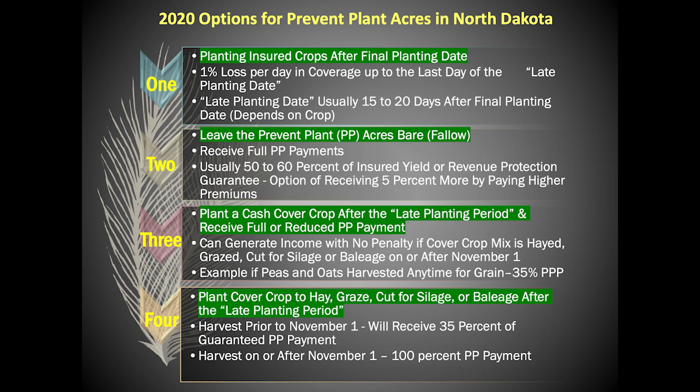Option three: plant a cover crop after the late planting period and receive full or reduced prevent plant payment. A grower can generate extra income with no penalty if cover crop mixes are hayed, baled, cut for silage, or balage on or after November 1st. Having crops mature and dry down in this scenario could be a challenge for northeast North Dakota growers. A possible example would be replanting leftover peas or barley after the late planting period. If the cover crop is harvested for grain at any time, the prevent plant payment would be reduced to 35%.